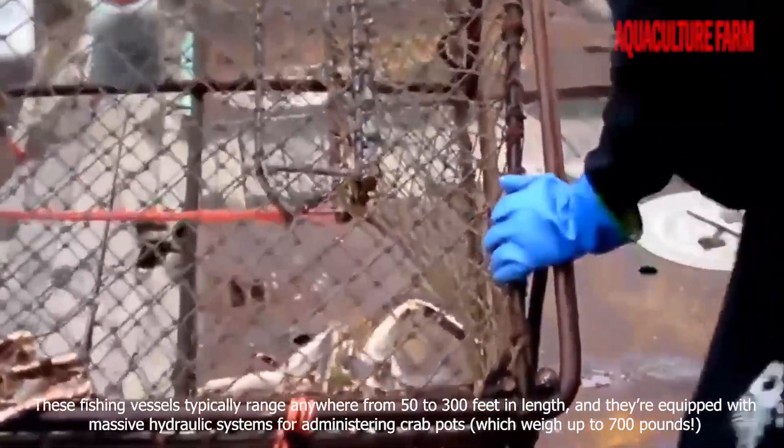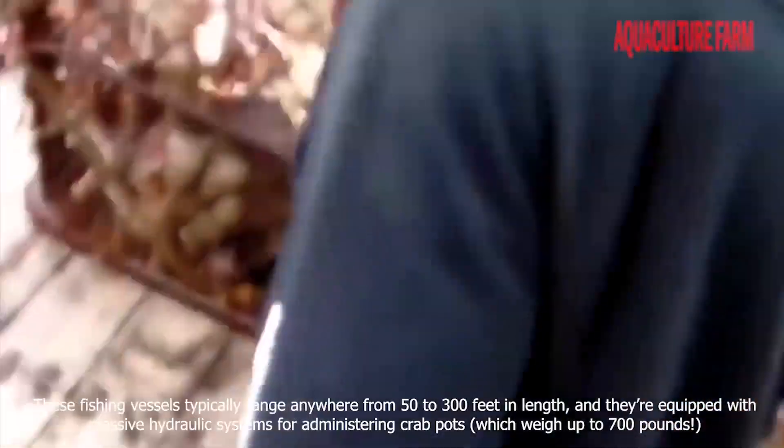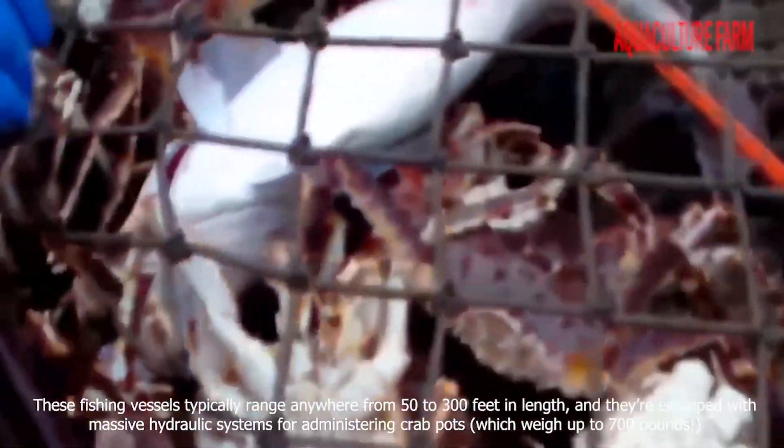These fishing vessels typically range anywhere from 50 to 300 feet in length, and they're equipped with massive hydraulic systems for administering crab pots, which weigh up to 700 pounds.